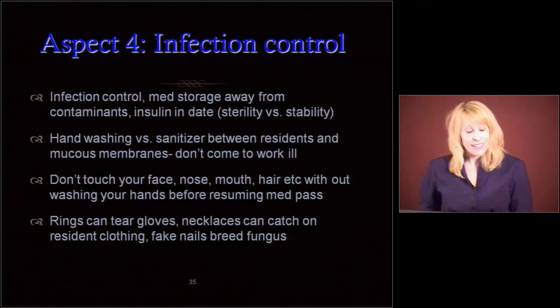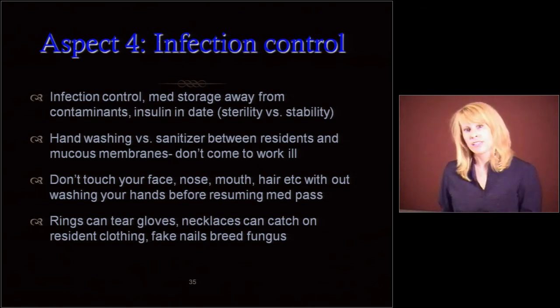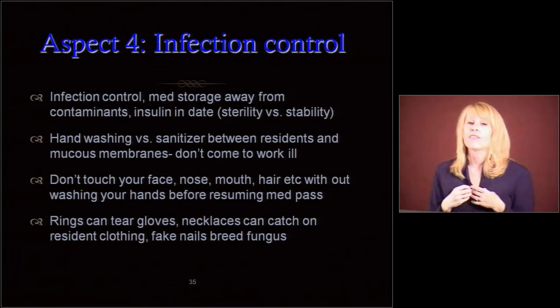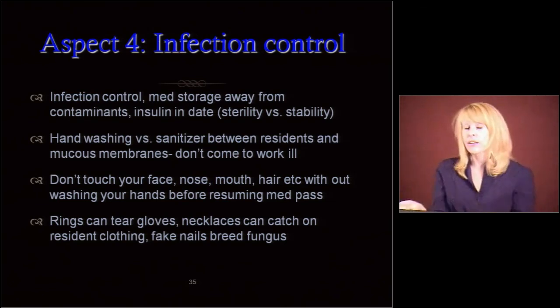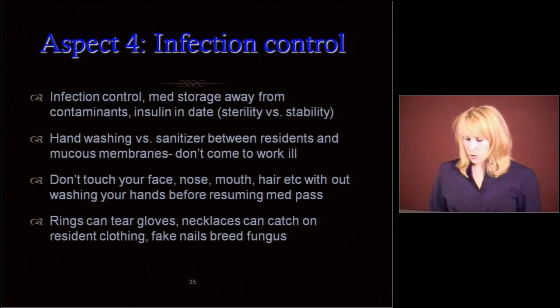Rings can tear gloves. Necklaces can catch on resident clothing. Most long-term care facilities do not have a policy about fake nails. I think they're pretty — I like them — but we shouldn't have them. When we make medications in the hood and are wearing gloves getting them ready for residents, we are not allowed to have fake nails of any kind because they breed fungus. Fungus has spores — you're not going to have to rub that nail on something to spread fungus to someone. So get a policy together that excludes fake nails. I know the fake nail people are going to come after me on that, but it does breed fungus.